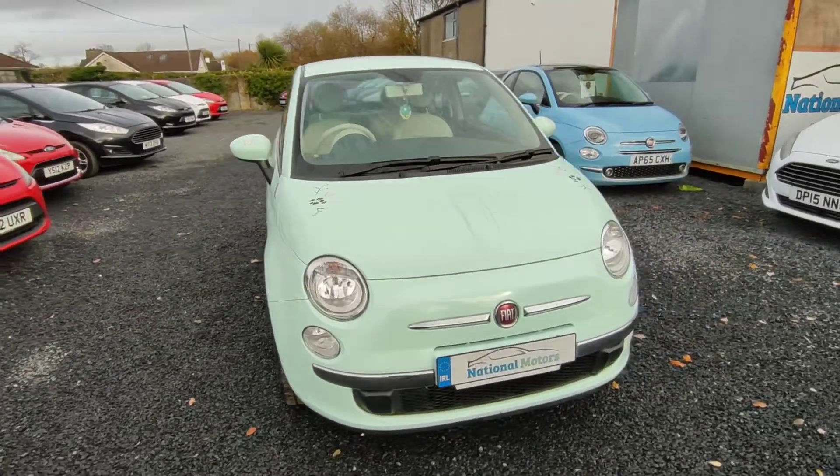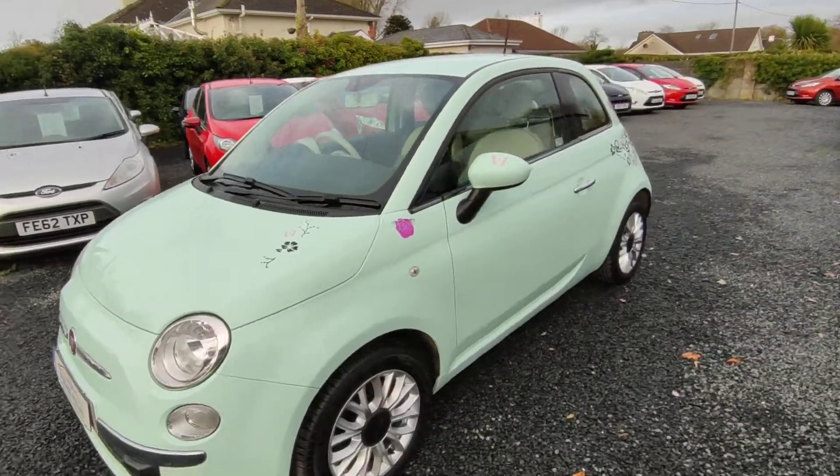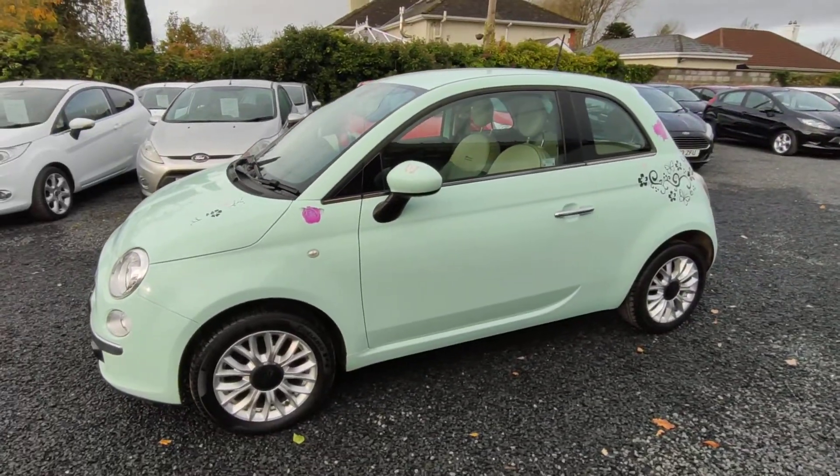Hi, John here from National Motors. Just a quick video presentation of one of the cars we're going to offer here today. Here we have a 2015 Fiat 500. It's a Pop Star model.